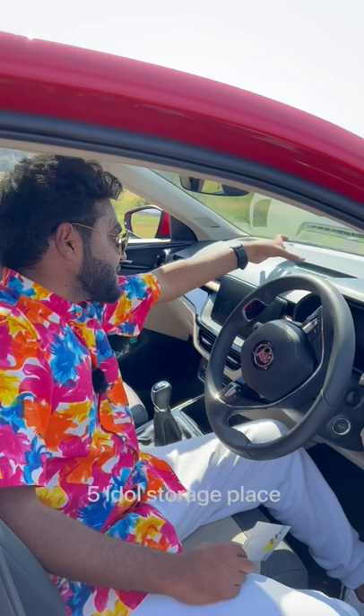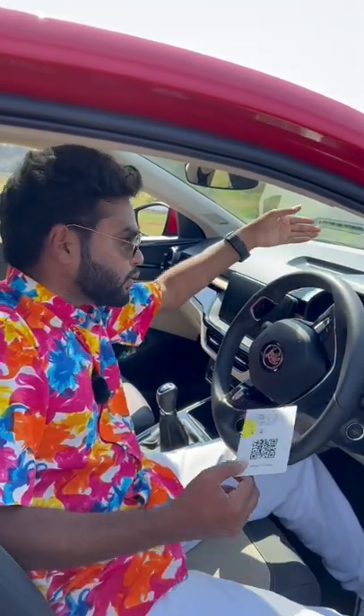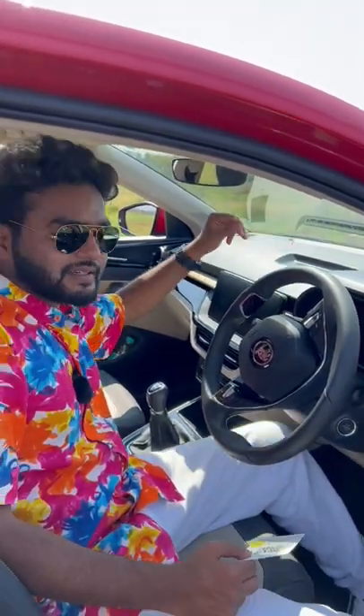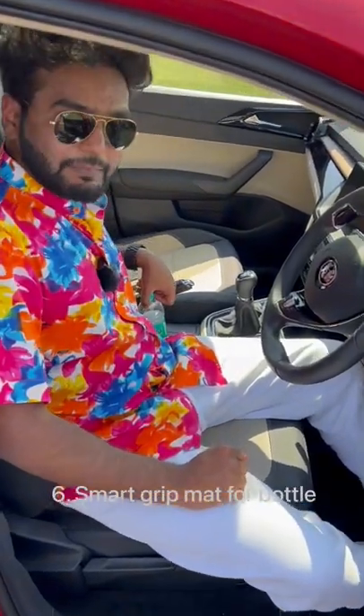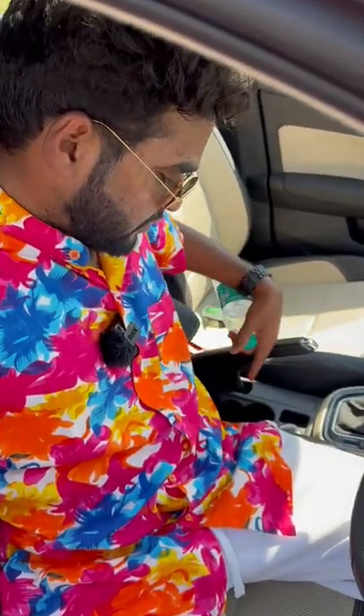Number five is there's a dedicated space to store your idol or whatever you like, which is going to be very helpful in India. Number six is the smart grip mat for bottles, which means using one hand you can open the bottle because of this.